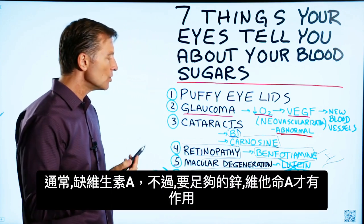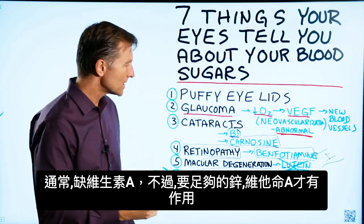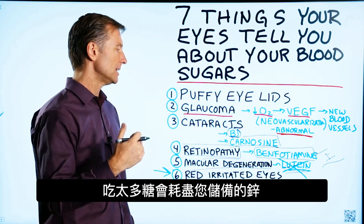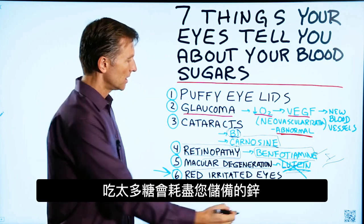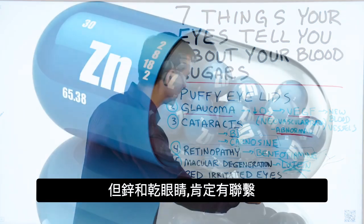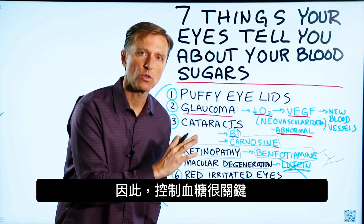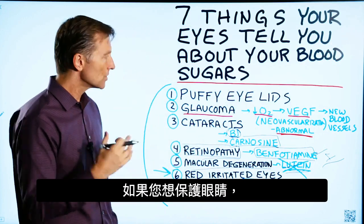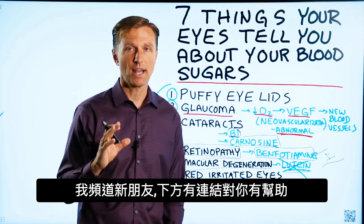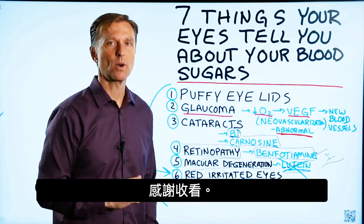Next: dry eyes. Usually that's a vitamin A deficiency, but vitamin A doesn't work in the body unless you have enough zinc. High levels of sugar in the diet deplete your zinc reserves, causing a failure of vitamin A — so there's a definite connection between zinc and dry eyes. As you can see, fixing the blood sugars is crucial if you want to protect your eyes. Healthy keto and intermittent fasting are what I recommend — link is down below. Thanks for watching.